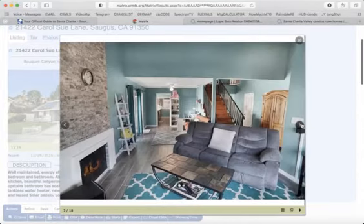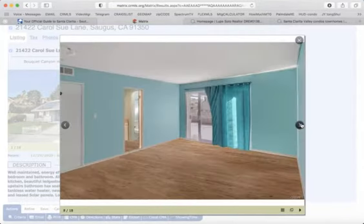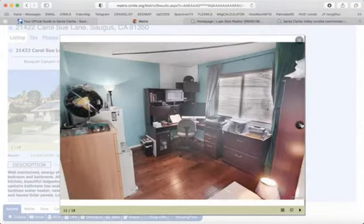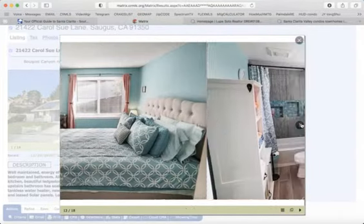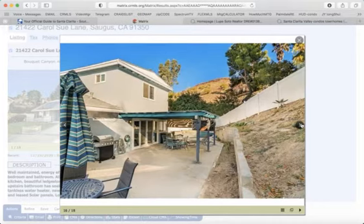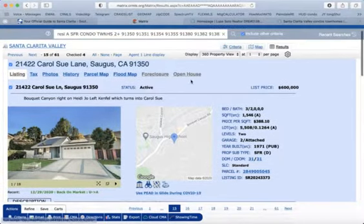Esta es una de las casas más económicas en el area de Santa Clarita Valley. Santa Clarita Valley includes Valencia, Canyon Country, Newhall, Saugus. You can call me or text me and I will schedule a property tour of all the properties for sale.